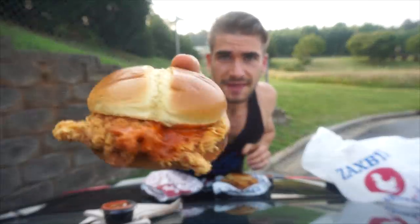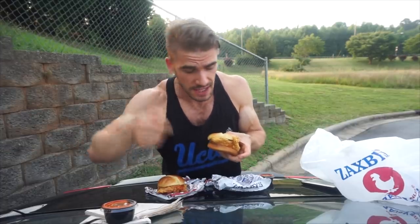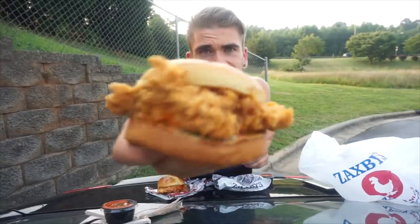You can definitely see that lovely looking spicy sauce right there. It's a beautiful day out so we're eating outside. The staff were super friendly, food is hot, it was fast, and it's a really good deal in terms of affordability given the size of these sandwiches. The Zaxby's chicken sandwich was only available at certain locations, but now it's available everywhere across the United States.